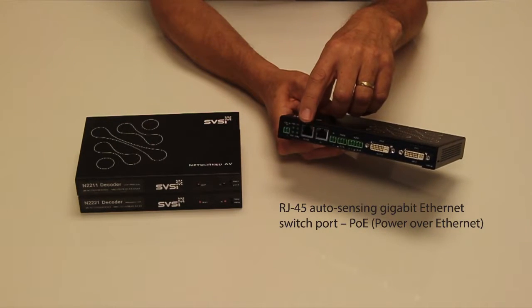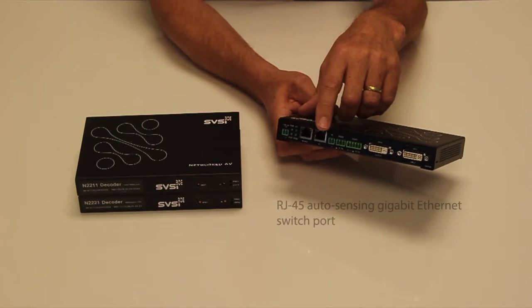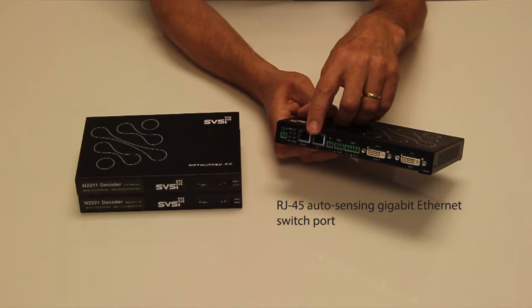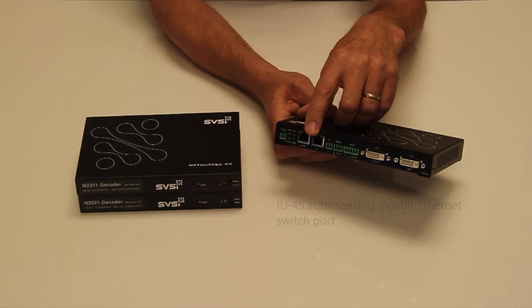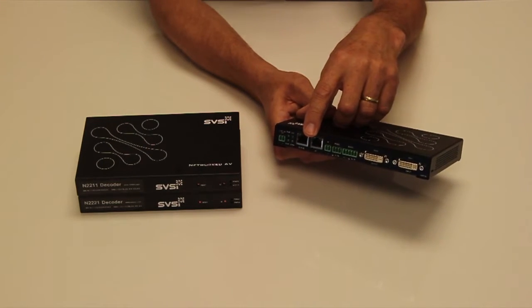POE is incorporated for a very robust and simple installation. We've also got a non-POE switch port for connection to a control system, for controlling an IP control projector or display, or for daisy chaining to other decoders.